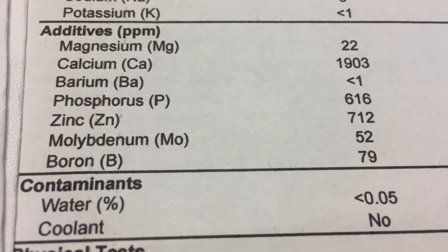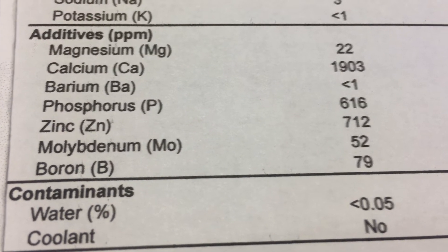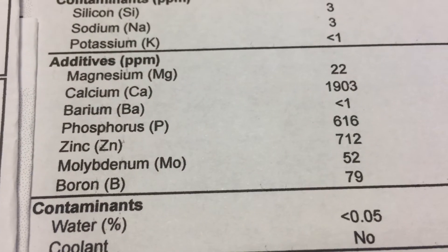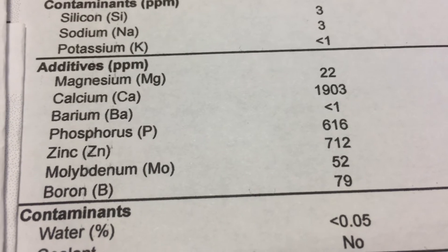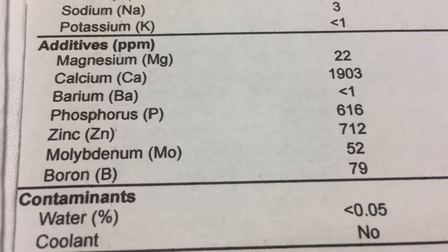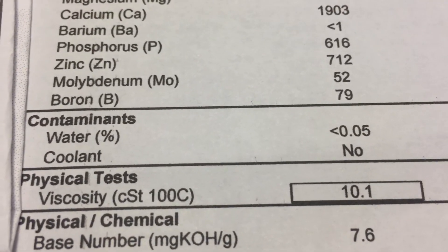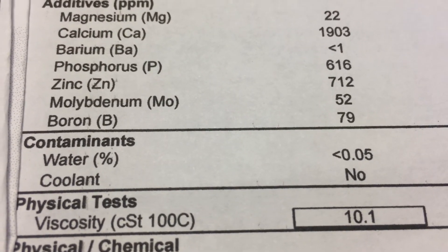Let's talk about some of the additives. Molybdenum — I'm not sure I can even pronounce that right — at 52, that's an anti-wear additive. Calcium and magnesium act like a detergent; they keep deposits suspended in oil and keep them from sticking so they can be carried into the oil filter. Phosphorus acts like an anti-wear film, and calcium is also a corrosion inhibitor that neutralizes acids from the combustion chamber. Water showed hardly anything, and no coolant signs, which is good — signs of coolant could indicate the beginning of a blown head gasket.